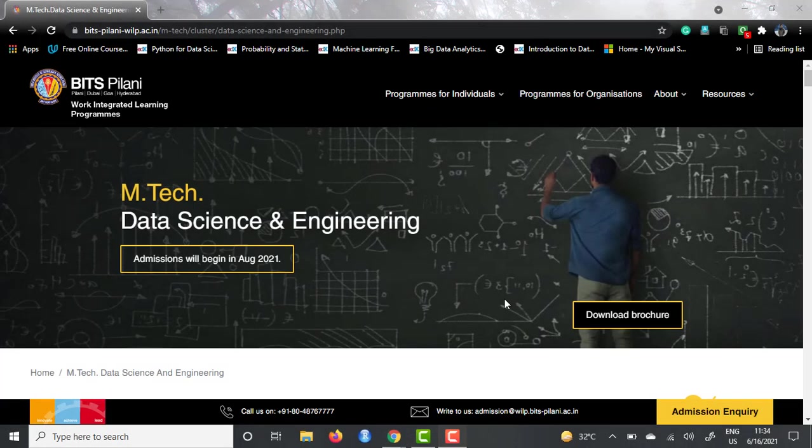Hello guys, hope you're having a lovely day. I'm Divyanshak Gruwal and you're watching Tech University. Today in this video I'm going to explain about another data science course that goes by the name of EmTech in Data Science and Engineering, which is offered by BITS Pilani.